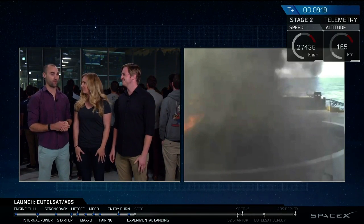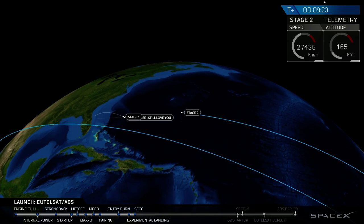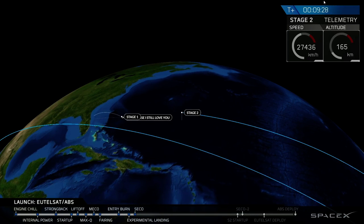Once the smoke clears and we have confirmation, we'll be able to say yes, it successfully landed, or no, we simply got more experimental data. So we'll return with that in a moment, but now focus back on the primary mission, which is second stage in orbit.